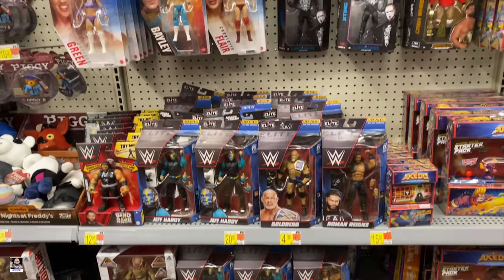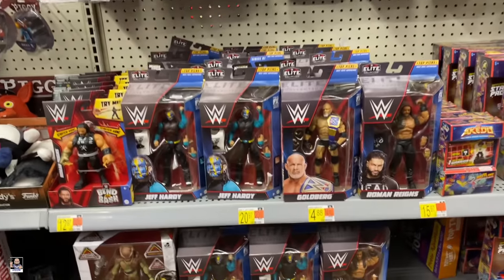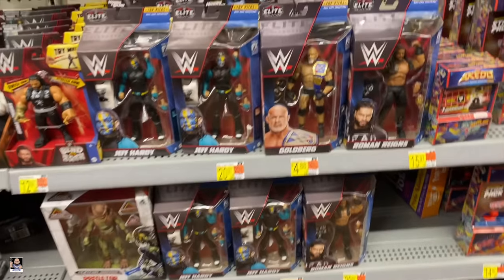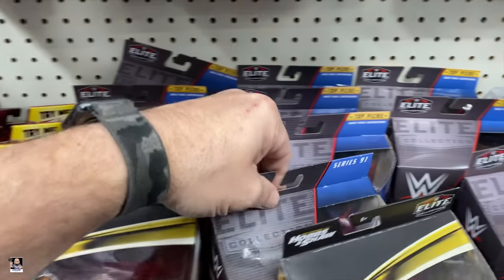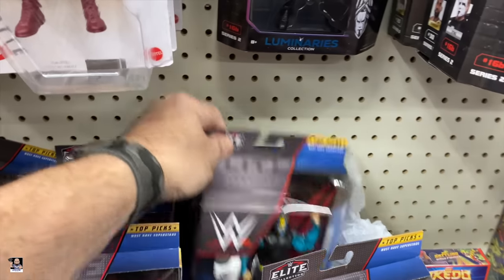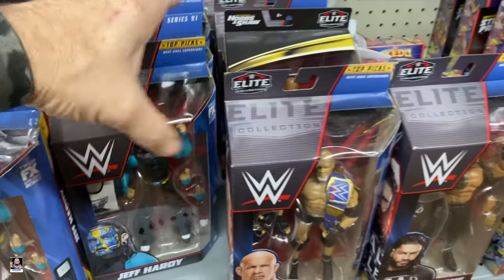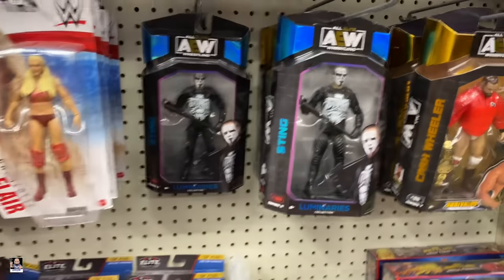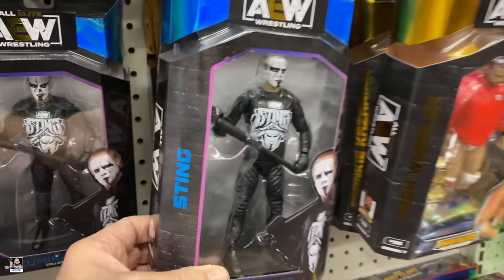Wrestling-wise, we got Sting. We got a few going on right here — Jeff Hardy, Roman, a bunch of Jeff Hardys. Goldberg and Jeff Hardy. Looks like those are the predominant ones. And Sting. That Sting is pretty cool looking.